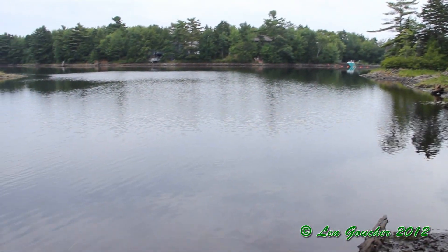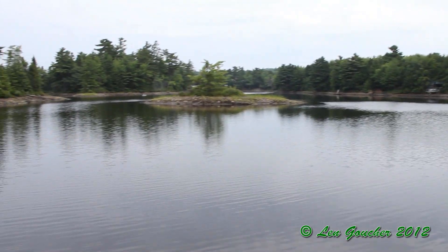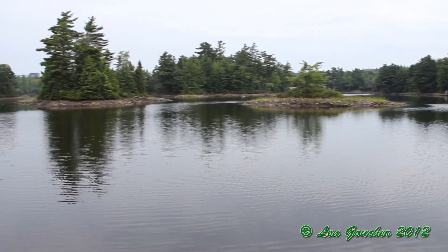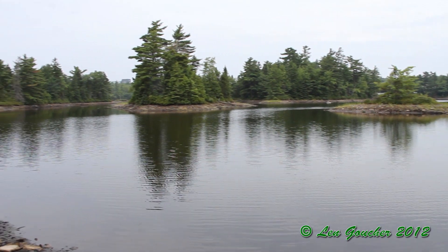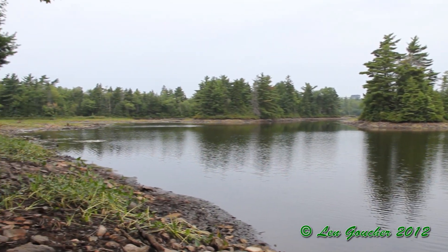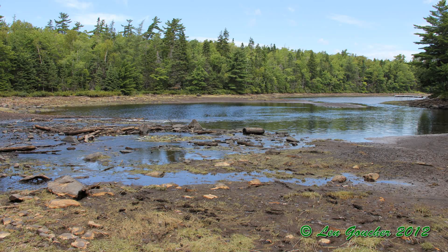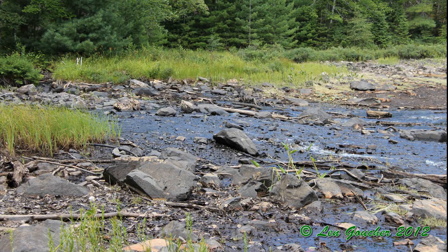So week two has been a busy week. The lake dropped approximately four feet. It's anticipated that it will need somewhere between 10 and 12 feet reduction in the water level to fully facilitate the rebuilding of the dam. We look forward to week three — stay tuned for further updates next week. Hope you enjoy.